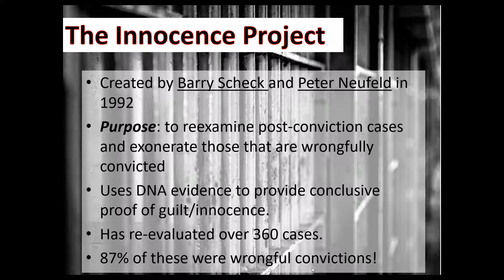Barry Scheck and Peter Neufeld are the two guys who created the Innocence Project. They did this in 1992, and that year is significant because — if you'll remember from biology — 1992 is around the same time that DNA advancements were being made and DNA fingerprinting's application to forensics was just coming about. So these two things sort of merged. The purpose of the Innocence Project is to re-examine post-conviction cases — meaning these people have already been convicted — and exonerate those who do not belong to have those convictions.